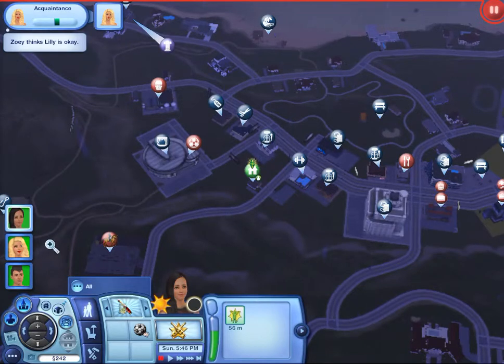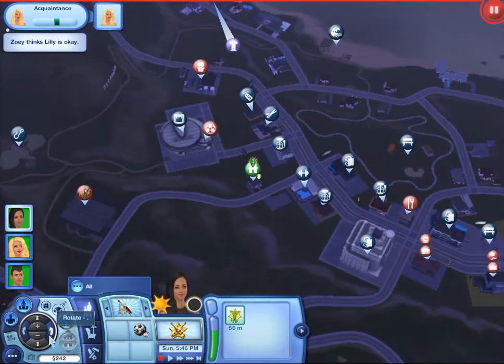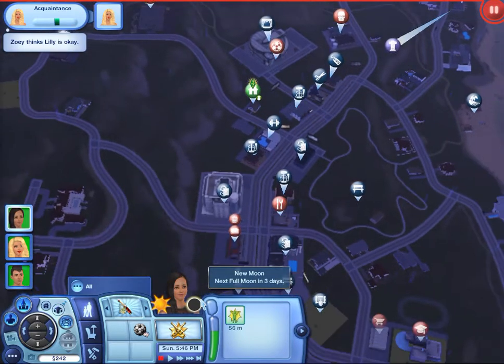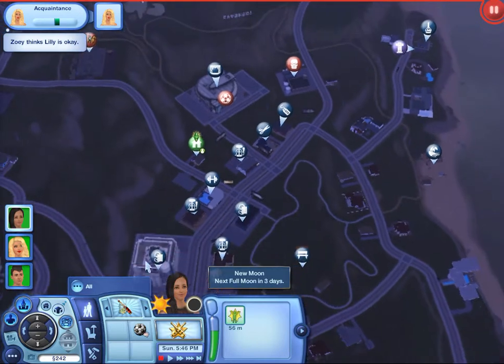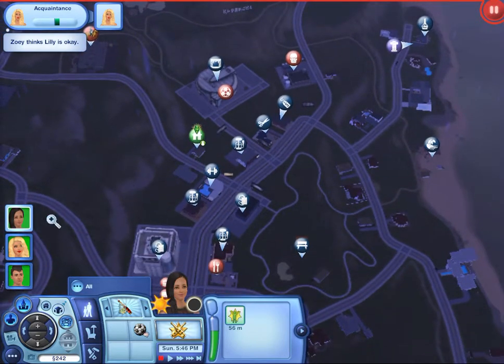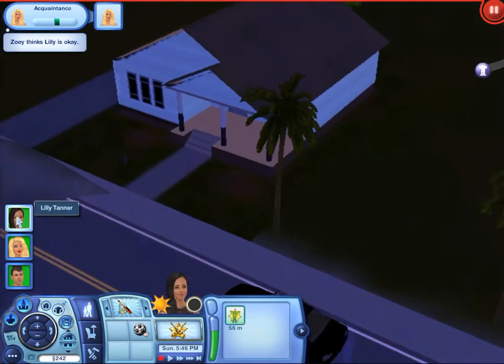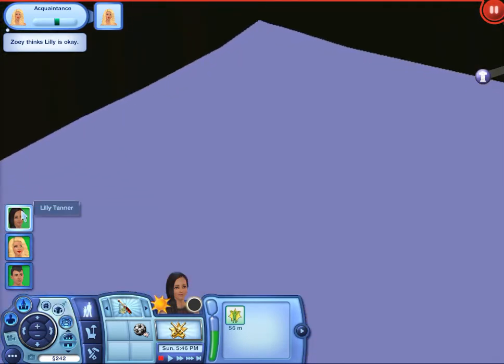Hello everyone! I am Rad Simmer and this is my Showtime Let's Play. I tried recording this before but I think I lost the footage. I don't know what happened — I saved and everything. But we didn't really miss anything. I just kind of introduced the Sims and showed them the jobs and stuff. I can just redo that now.